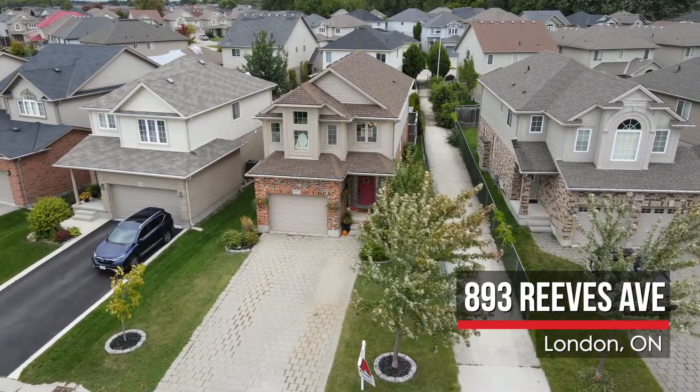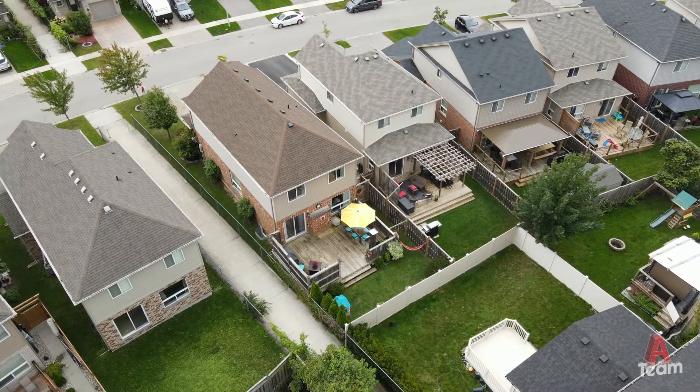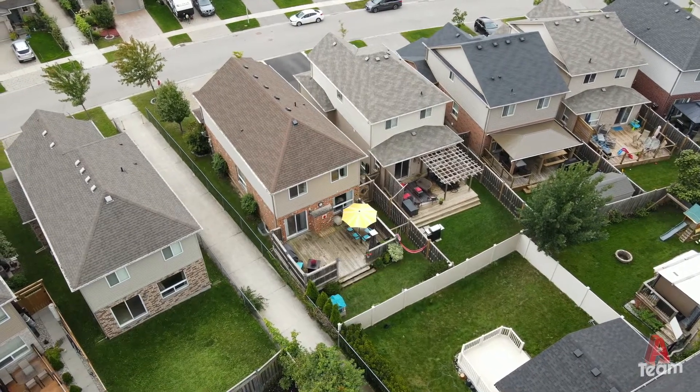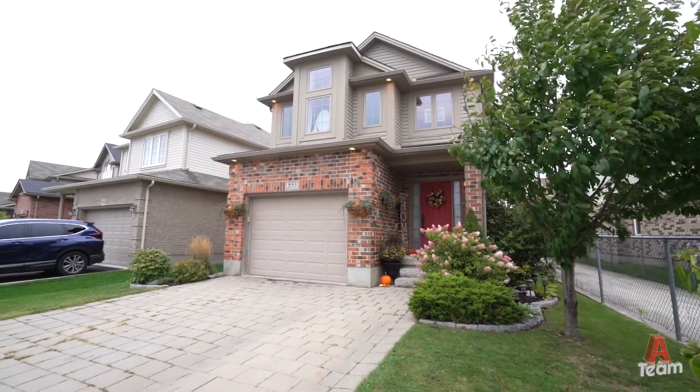Hi, I'm Nicole Spreet and I'm Kim Usher. Today we'd like to welcome you to the A-Team's newest listing, 893 Reeves Ave. This three-bedroom, three-and-a-half bath home is sure to impress even the most discerning of buyers. There are stylish finishes throughout and the improvements are great. So stay with us and check out our top five favourite features of this home.